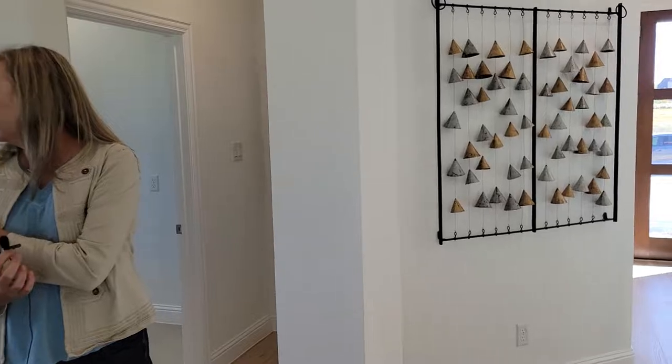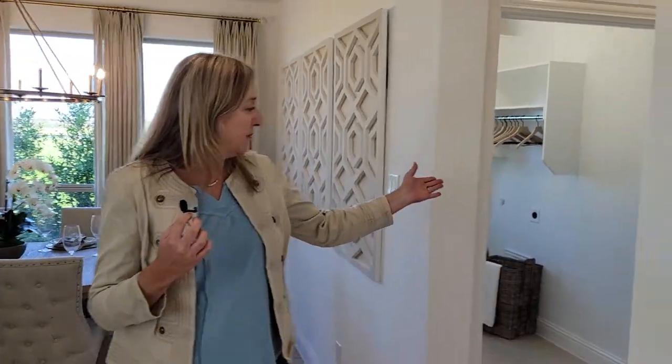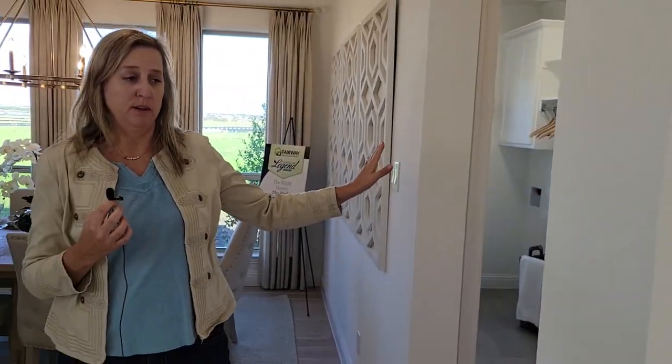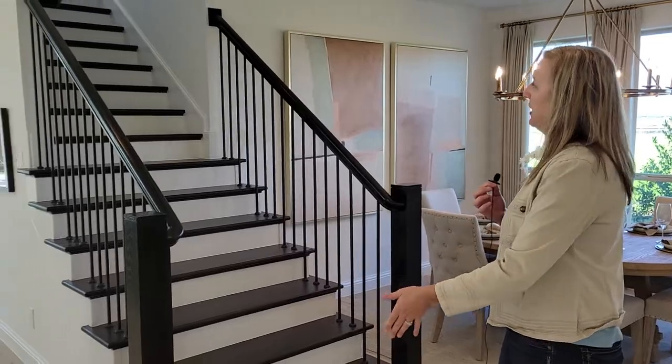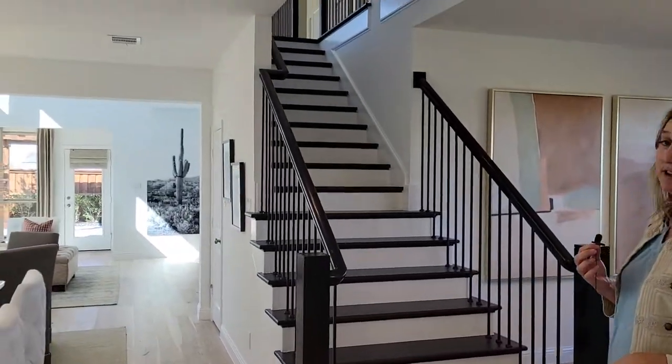You can see the gorgeous dining room, and there's an awesome utility room back there with room for a sink and lots of counter space. And then of course this beautiful stairway that goes up to the second floor.